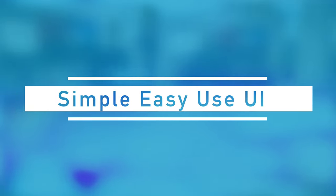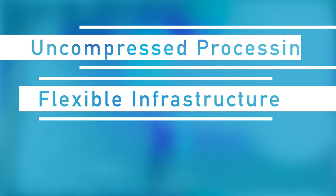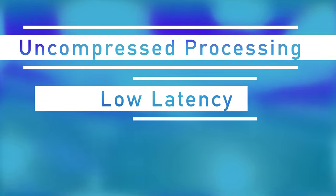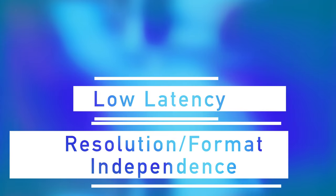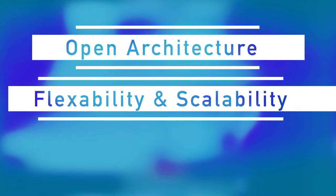Let's take a look at some of the benefits of Kairos. We have a user-friendly interface similar to that of Photoshop, flexible infrastructure, uncompressed processing, one frame low latency, resolution and format independence, flexibility and scalability, and an open platform architecture. This allows you to customize your show however you need it.